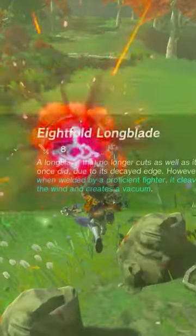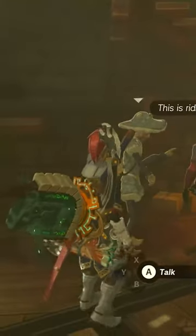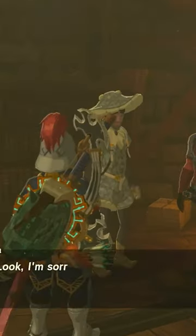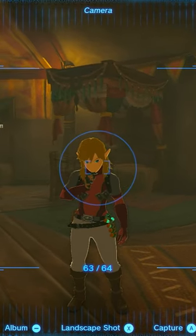Heading back inside, this dude's going to be very grateful you protected him from those ruffians, but he's been extorted to get these shirts, so he's going to go ahead and give you one. Congratulations on getting the Yiga Armor. Follow the page for the rest of the set and more Tears of the Kingdom content.